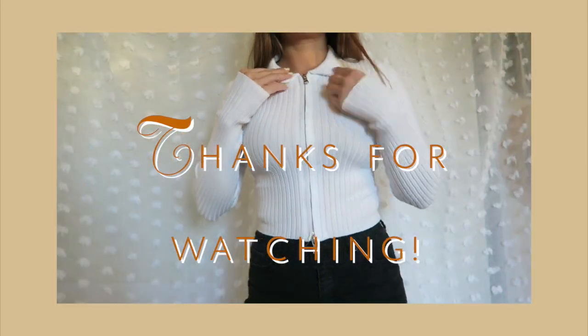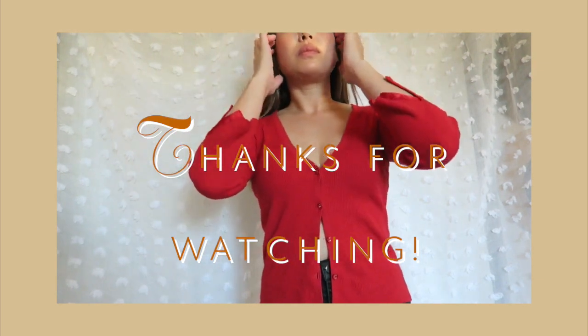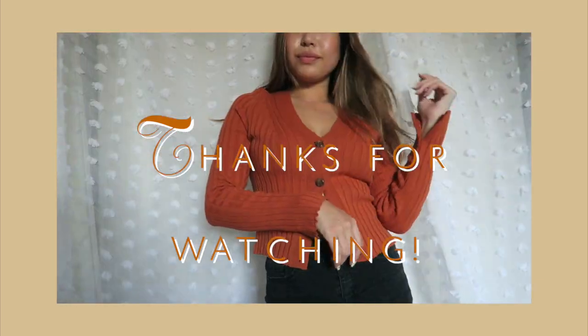I hope you guys enjoyed the haul — I love sharing it with you. Fall is my favorite season to shop for and sure enough there will be more to come. Thanks for watching, you guys — see ya!